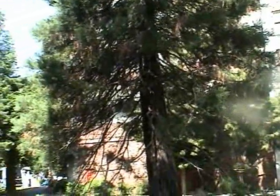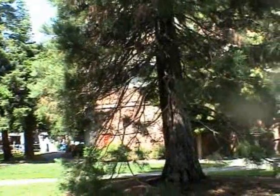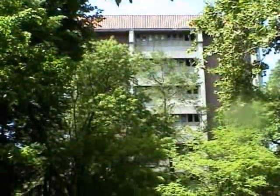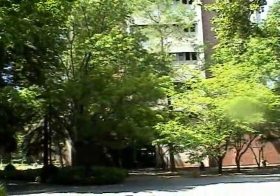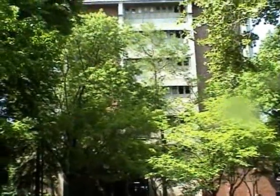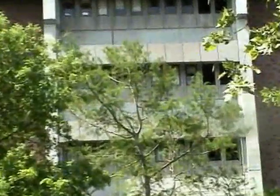Butte Hall houses nine departments in addition to holding anthropology labs, a geographic map room, and a computer center. Myth says that Butte Hall is haunted, because there are beliefs that Butte Hall was constructed over an Indian burial ground. Could this be true? For now it simply lies as a myth.